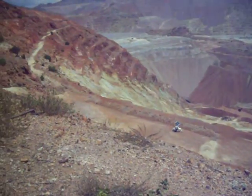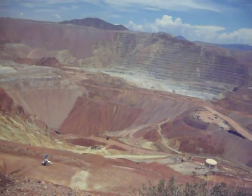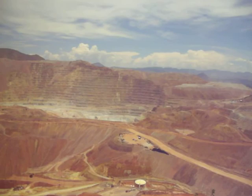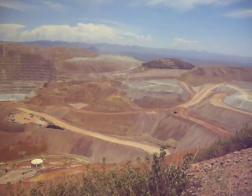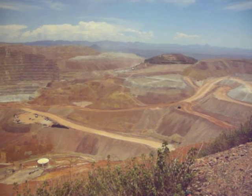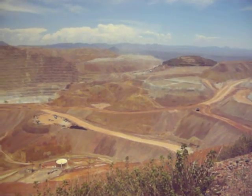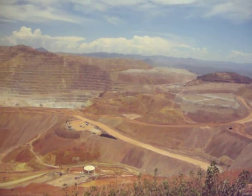You can see all that sediment over there, all the different colors. Most of the people living in Morenci, Arizona or Clifton work up here in the mine. And a lot of people from Safford and Thatcher, too.